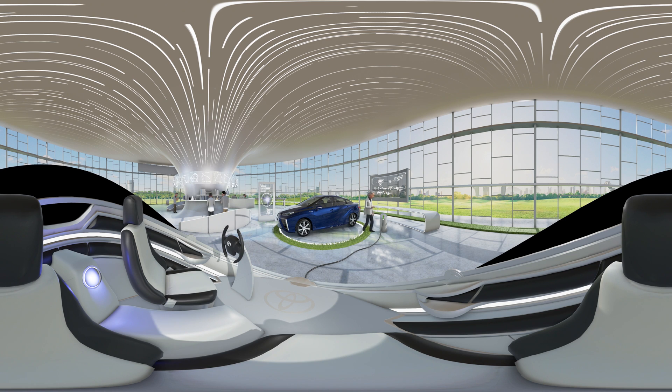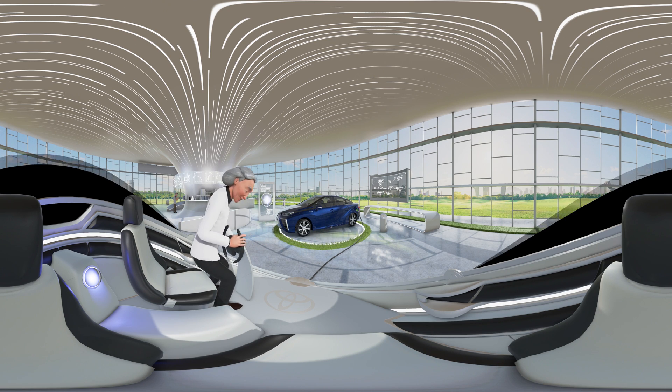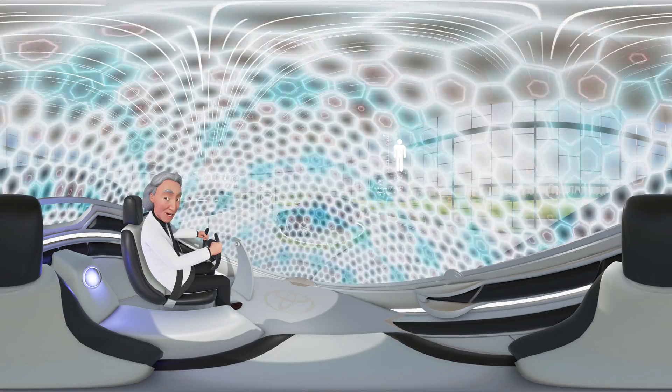But first, we must shrink to the size of an atom to see how hydrogen comes together with oxygen to create energy, while emitting only water. Shrinkification in 3, 2, 1. Hold on.